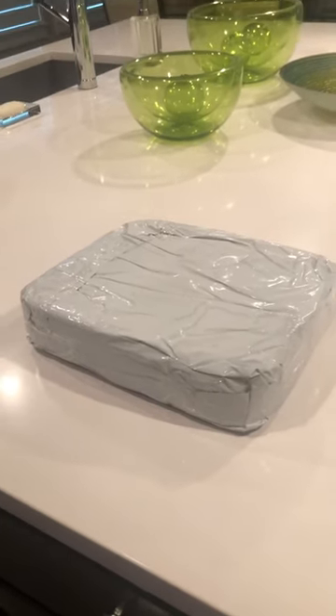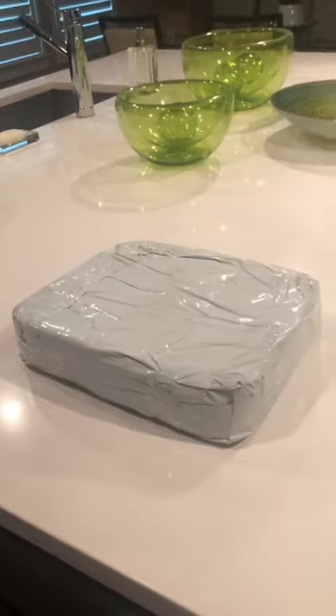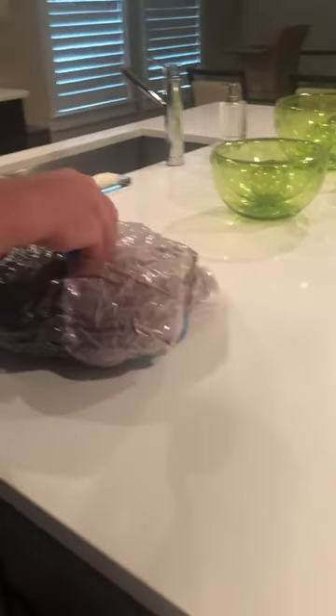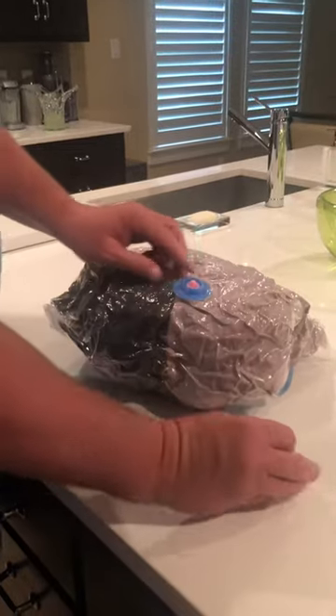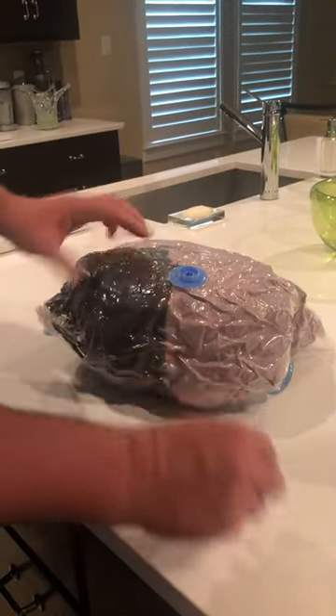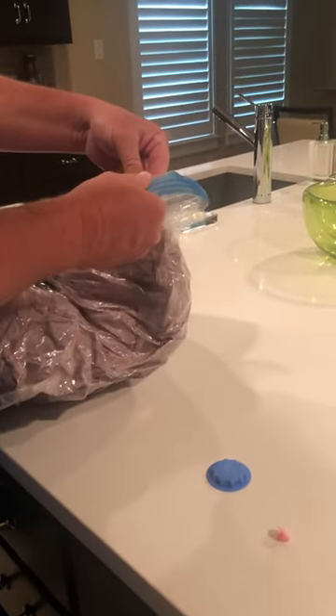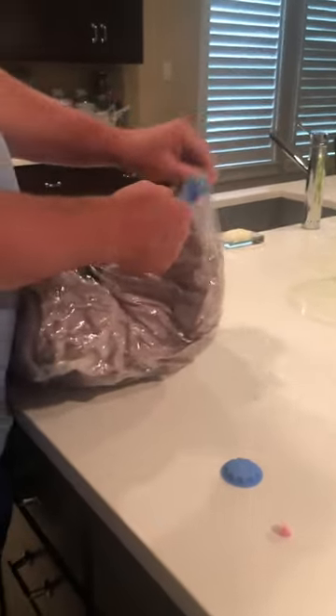So this is the package it came in. We bought two beds, we opened one package. This is what it looks like when it's vacuum sealed — a 24 by 24 package stuck in an 8 by 10 vacuum sealed envelope.